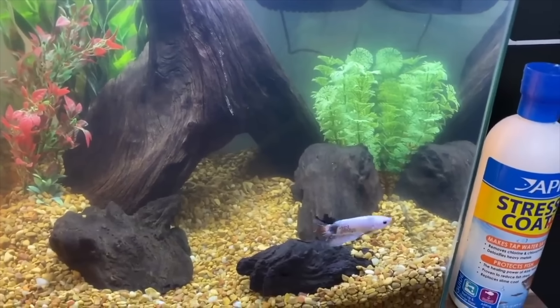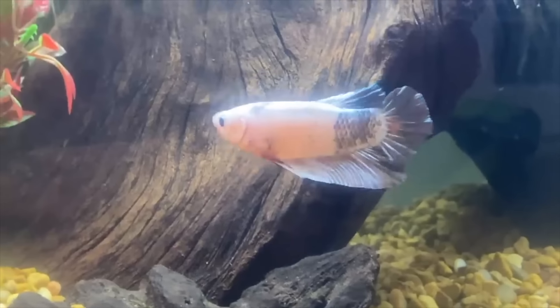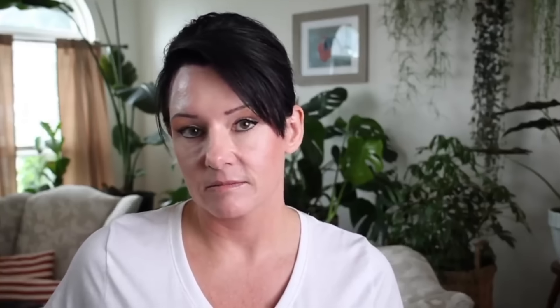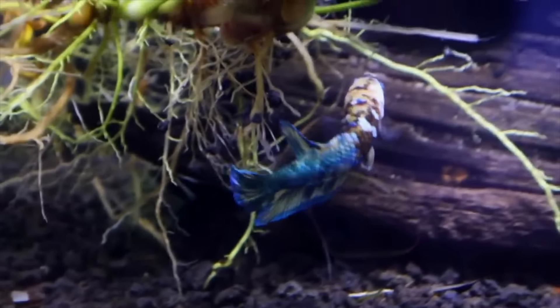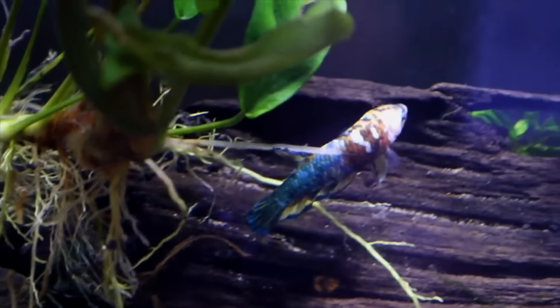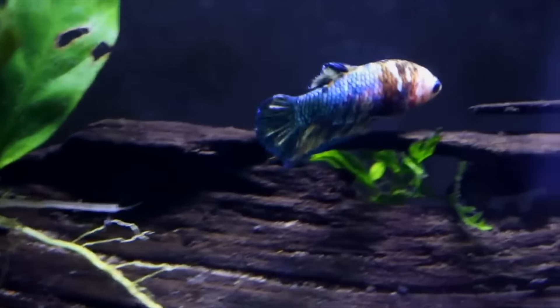Another idea that will make your aquarium look more natural and provide hiding spots for your betta is driftwood. There are two options — artificial or natural. I personally prefer natural driftwood because it looks a little better. There are also the tannins released from natural driftwood, which I love, though John can't stand the water looking darker. If you like the darker water look and want to give your fish cool places to hide and explore, driftwood is a great option.